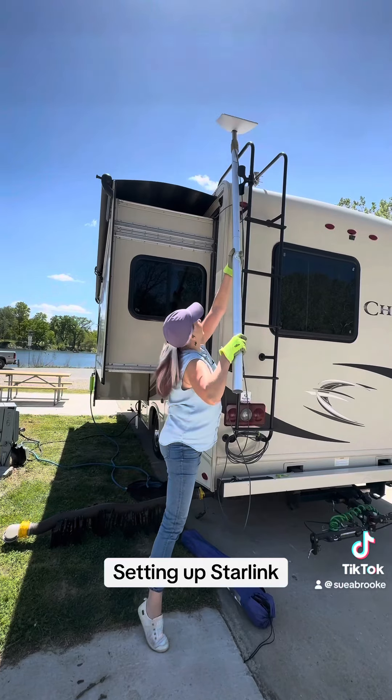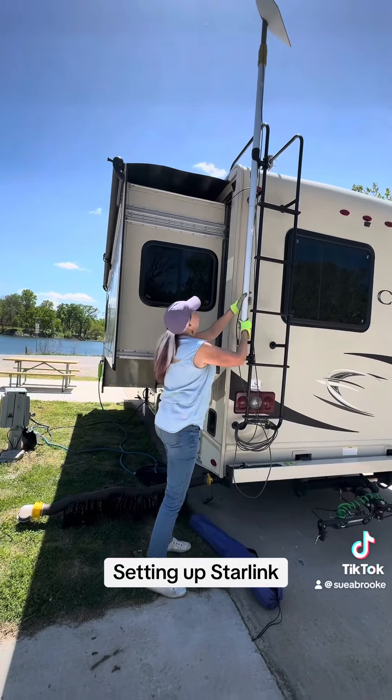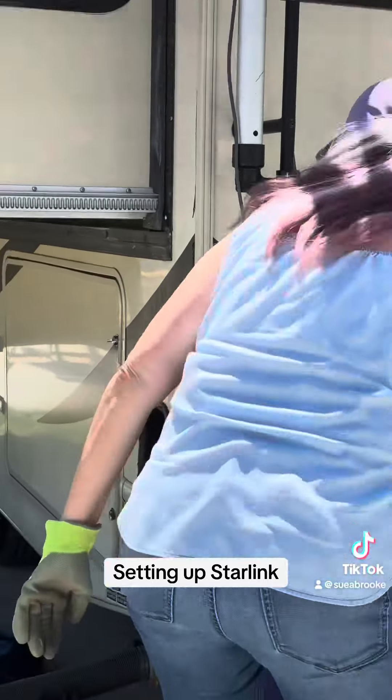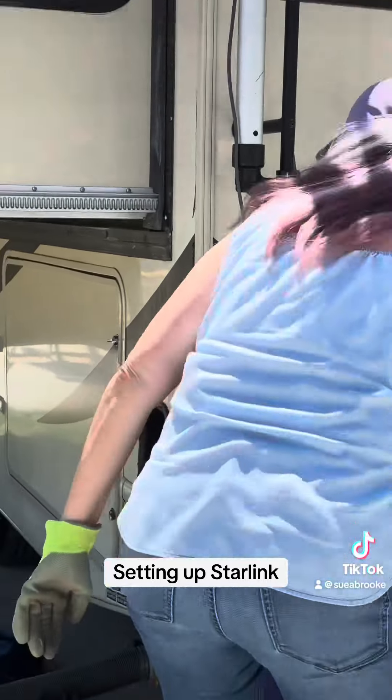All right, here we go. Look at the spider web down there — the spider decided to make it up there. How cool is that, Sue? I think we're done. Ready for a drink.